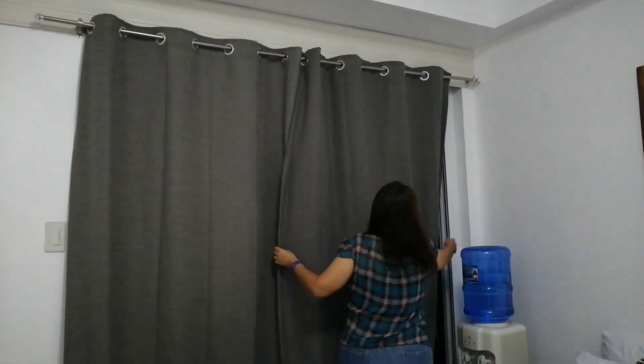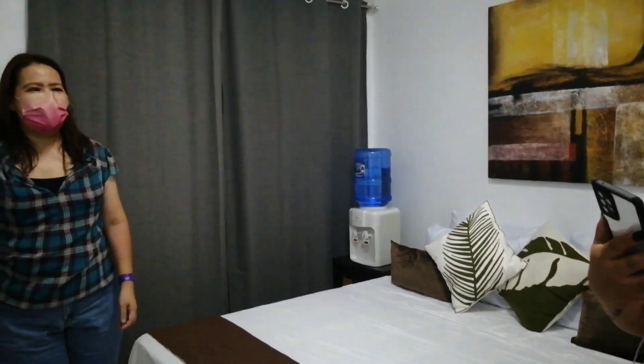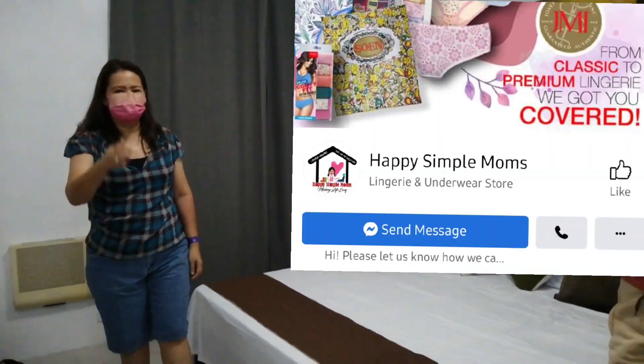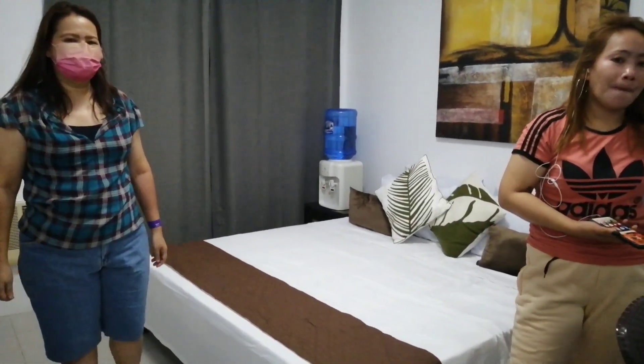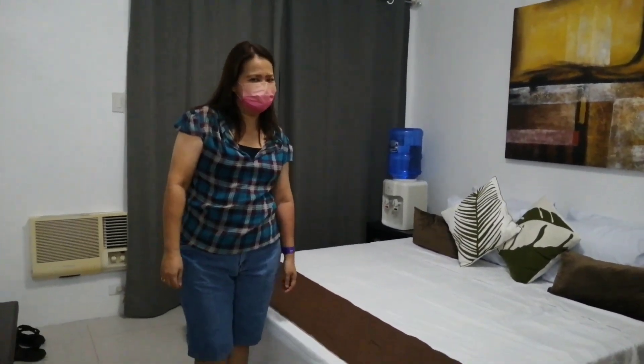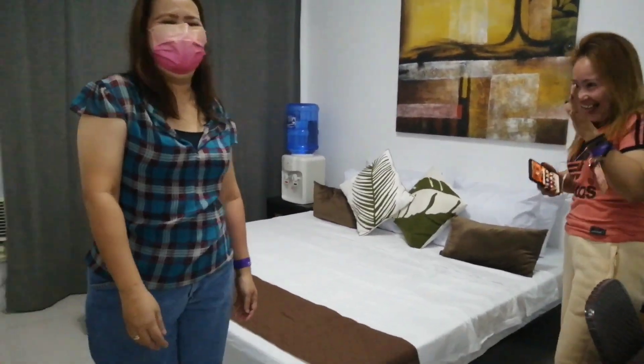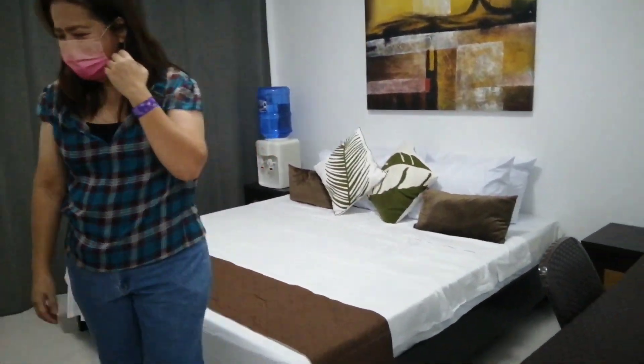Kapag pumunta kayo dito sa Pico de Loro, just contact Mama Lynn for more inquiries and Happy Simple Moms. Ito po ang magiging room ni Mama Lynn at ang kanyang husband. For the first time.